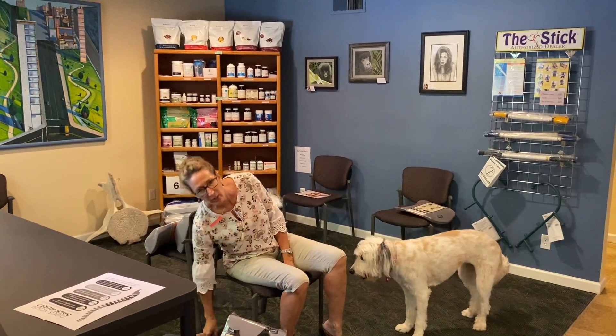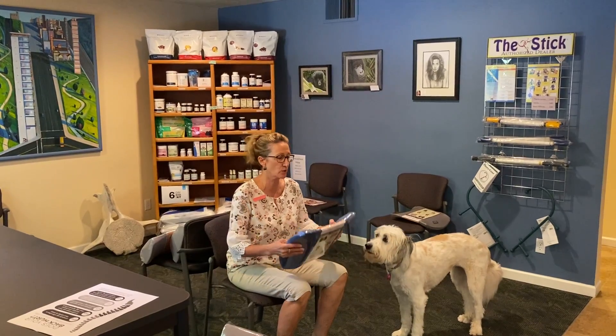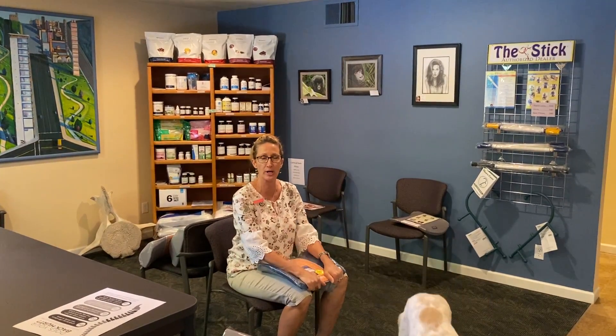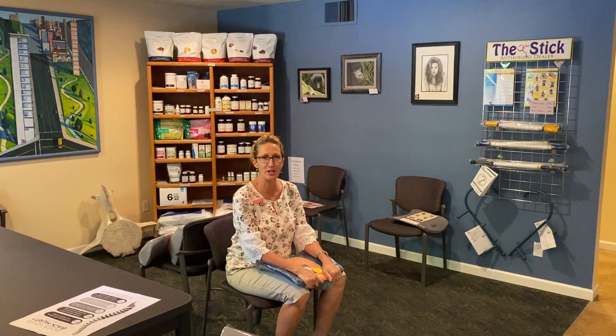So if you have questions about your car seat or your workstation, we are happy to talk to you about the ergonomics of that. Have a great day.